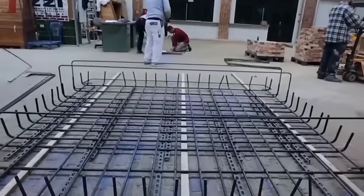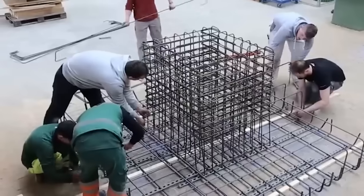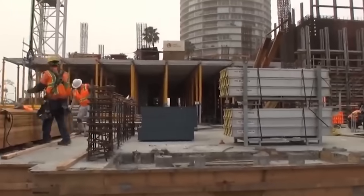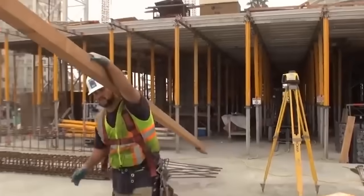A reinforcing cage, also known as a rebar cage or reinforcing cage, is installed according to structural engineering requirements. The cage consists of vertical and horizontal steel bars that provide strength to the foundation.